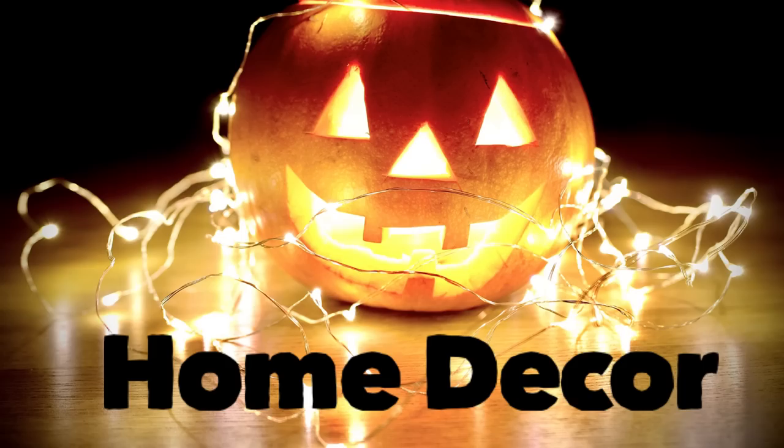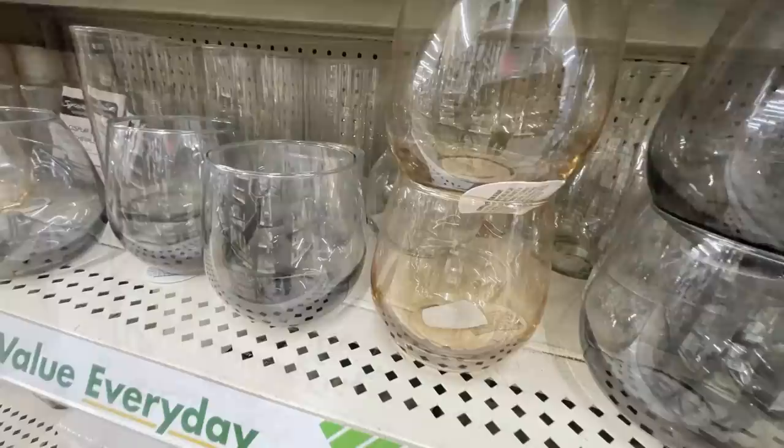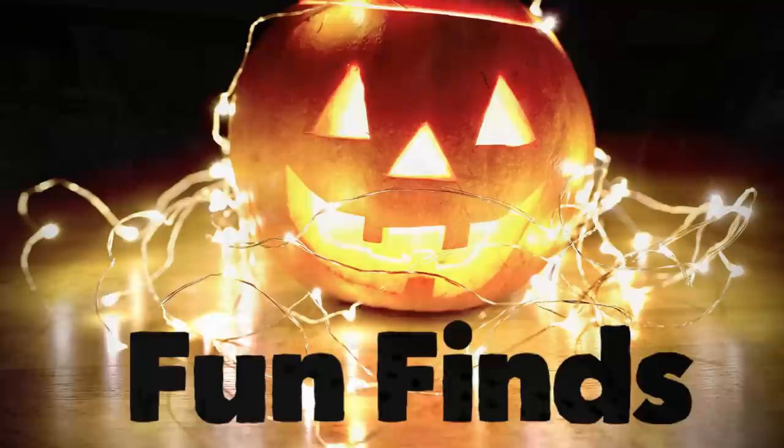And now for the items over in home decor — just a few items there. They had a bunch of stretched canvas pictures and then a whole bunch of new glass candle votives that kind of have a gold and silver look to them. Over in fun finds they have a bunch of their lip gloss for the holidays.